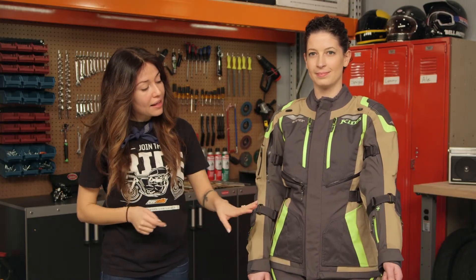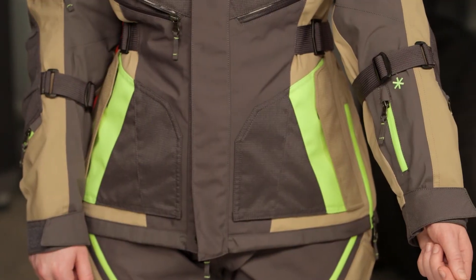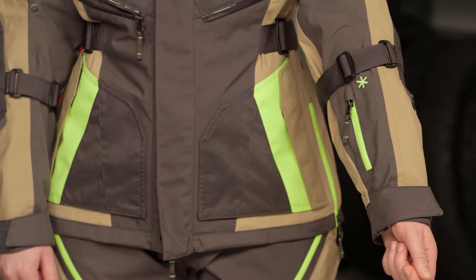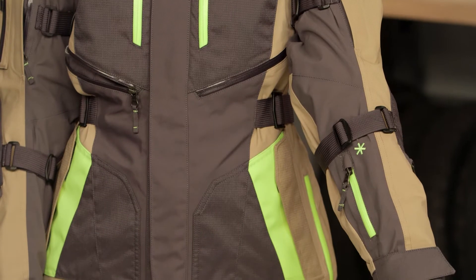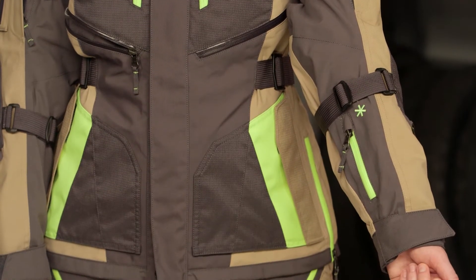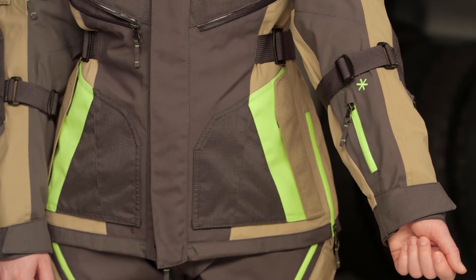On the other side, there's a medical pouch. What's cool about this medical pouch is that there's a stash pocket inside it. Behind your back protector pocket there's also another stash pocket. Why do you need so many stash pockets? When you're traveling it's nice to have a secure place to put your travel documents, especially when you're crossing borders.